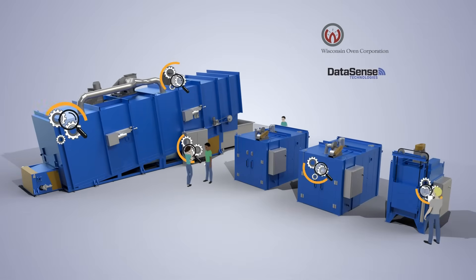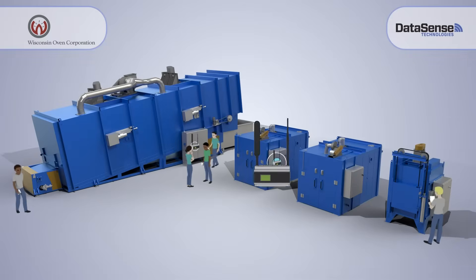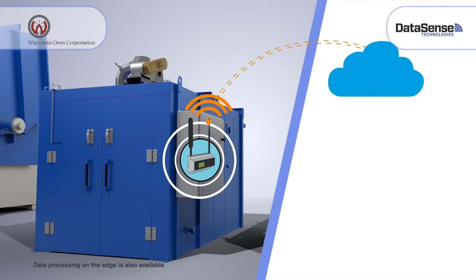We've partnered with Datasense to monitor the health of various components on your oven. The Datasense system utilizes a gateway, which collects performance data from predictive maintenance sensors and critical equipment components. The gateway wirelessly transmits data to the cloud,